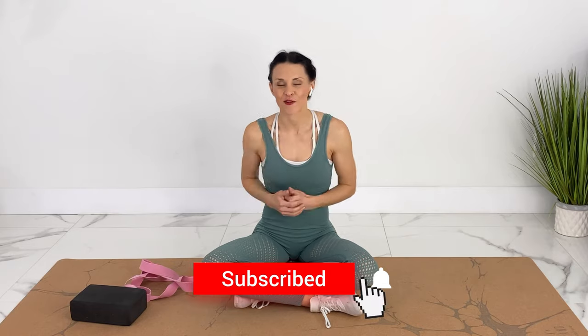Don't forget at the end to go down to the comments. Let me know that you finished it, let me know what you thought, and what kind of challenges you want to see upcoming next. If you haven't already, make sure you subscribe and hit the notification bell.